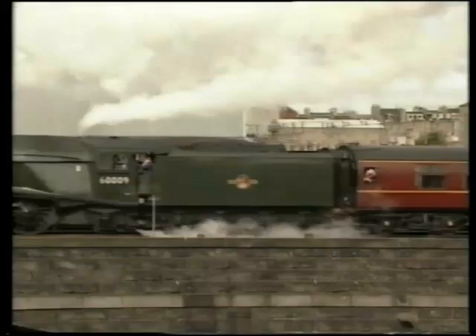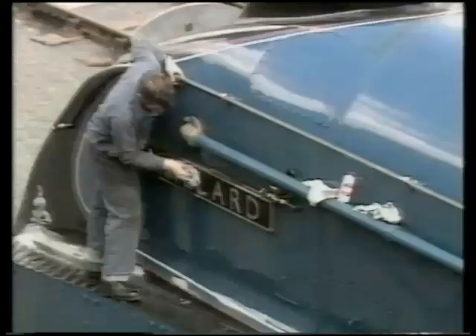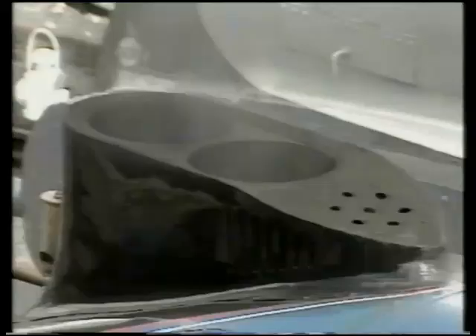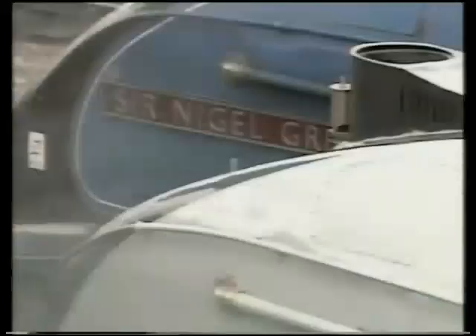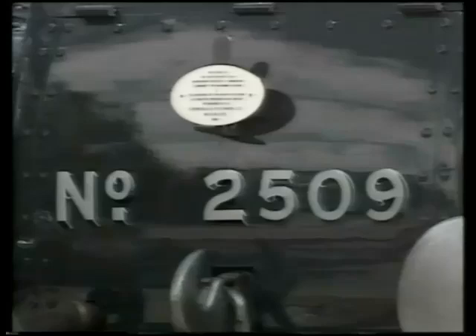No more than six of these engines have been preserved, and three of them were lined up in 1988 outside the National Railway Museum at York to celebrate the 50th anniversary of the event that was to put the A4s in the record books. The three engines were 4468 Mallard, 4498 Sir Nigel Gresley, and 2509 Silver Link in the striking silver-gray livery used for the Silver Jubilee train of 1935.